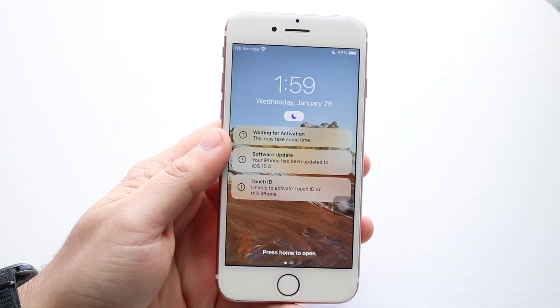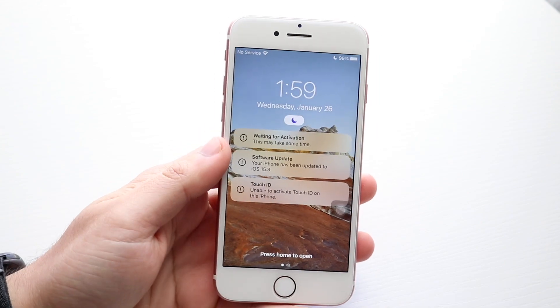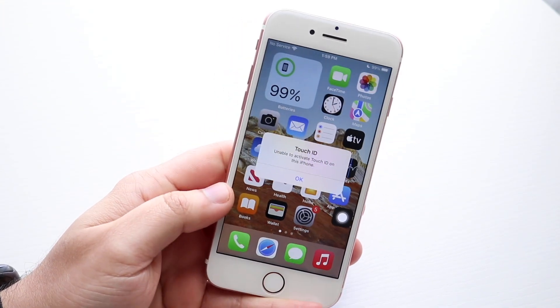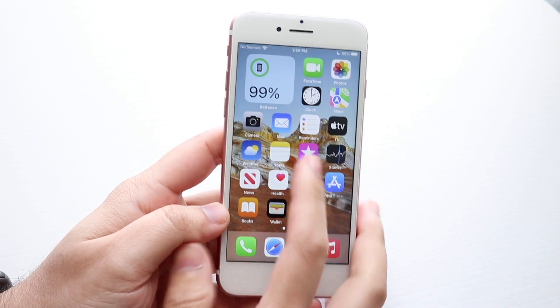Welcome back everyone. iOS 15.3 randomly came out today and let's take a look at it on the iPhone 7. Here's the thing with iOS 15.3 — it really wasn't a big update as far as I can tell from everything I've been reading. It doesn't really seem like that big of an update.